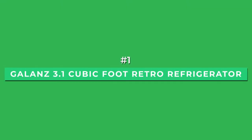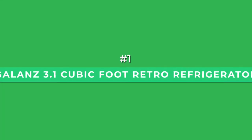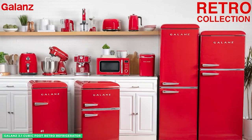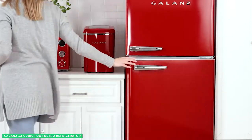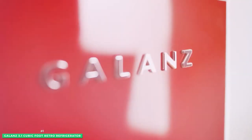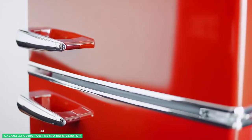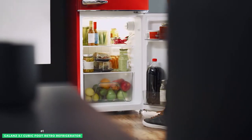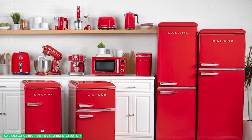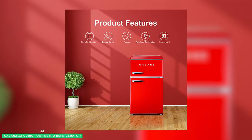Starting at number one with the best retro design, the Galanz 3.1 cubic foot retro refrigerator. Are you looking for a fridge that gives your space a more retro vibe? The Galanz mini fridge will not disappoint with its sleek retro style and vibrant colors that will surely be a statement piece in your kitchen, movie room, patio, or even office or dorm. But the Galanz retro compact refrigerator isn't just about style, because it also packs a punch when it comes to features.